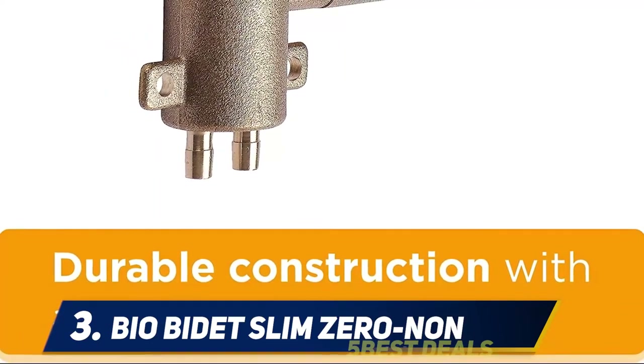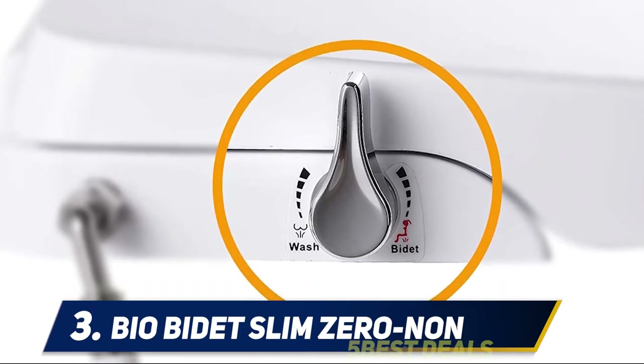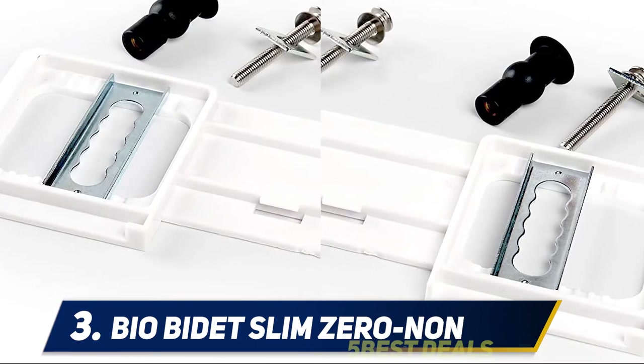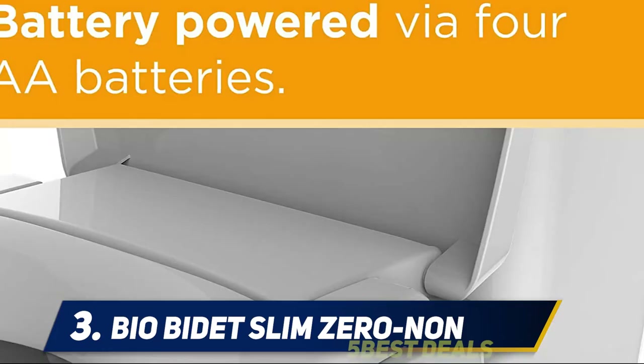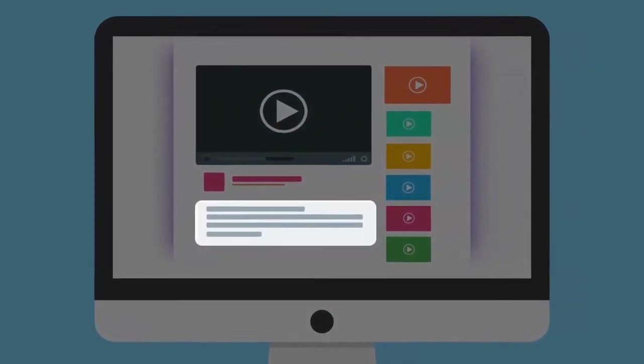Choose the Slim Zero if you're looking for an affordable alternative to enhance your bathroom experience. Its compact and slim layout enables a simple match to elongated toilets, and standard plumbing add-ons are included with your purchase, making installation fast and simple. A two-stage battery-powered night light is also included for late-night trips to the bathroom. For more information and pricing, check out the product links in the description.